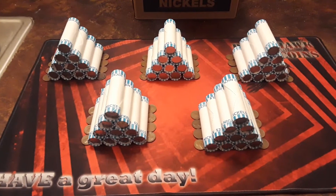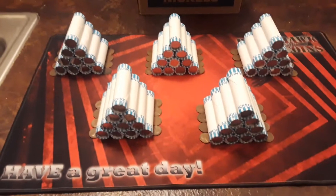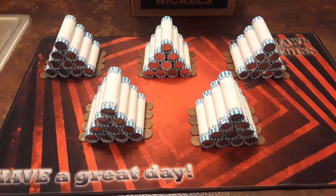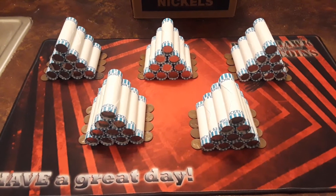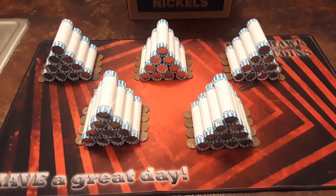Hey everybody, welcome back to Raven Hawk Coins. You see we got the nickel meds. We did not have any obvious enders, so we're going to get into the first one. Hopefully we find something good — maybe a war nickel, some buffaloes, some forends. You just never know. But let's get into it. Raven Hawk Coins. Stay tuned.